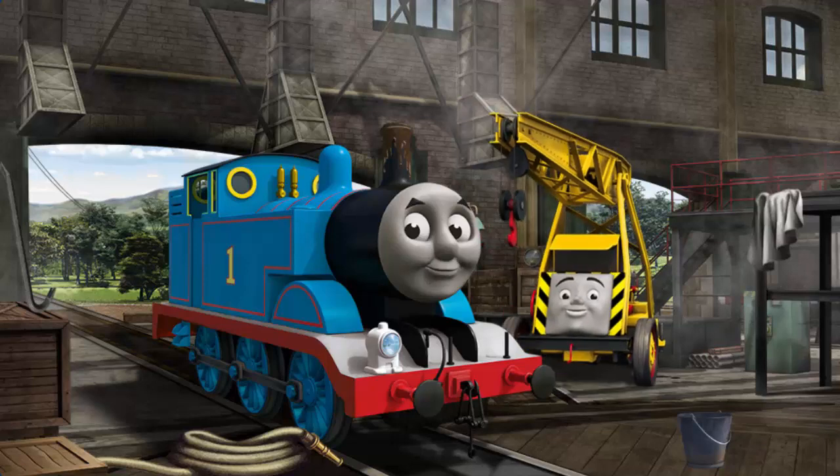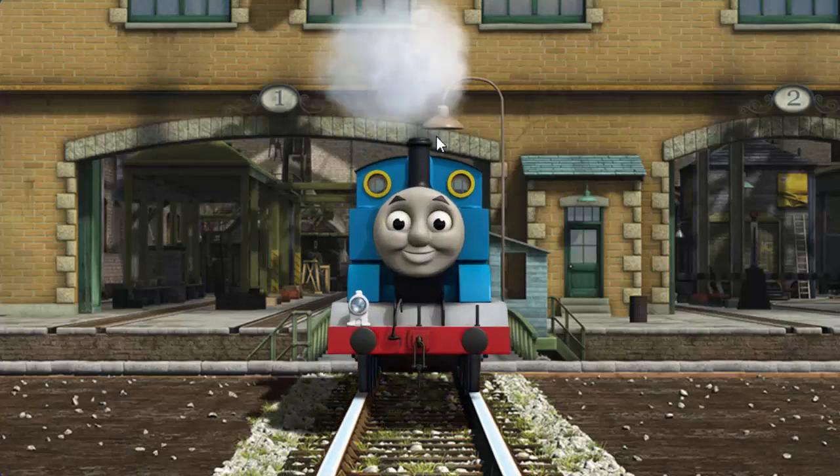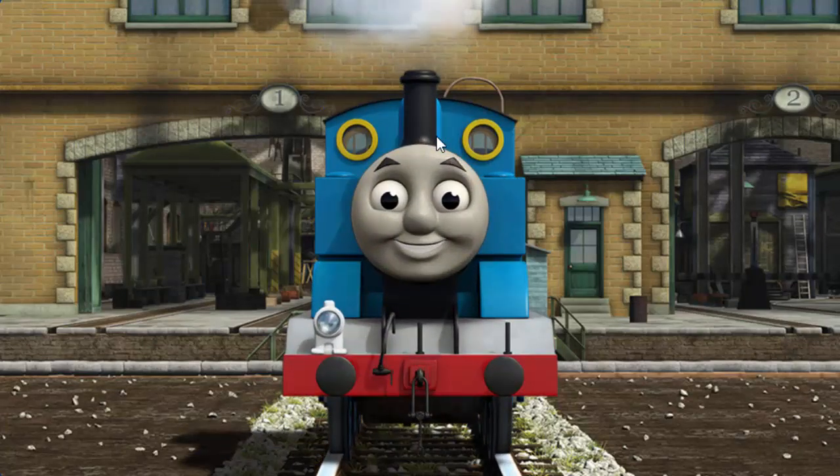Thomas's funnel is clogged with mud. You fixed it. Thomas is ready to get back to work.